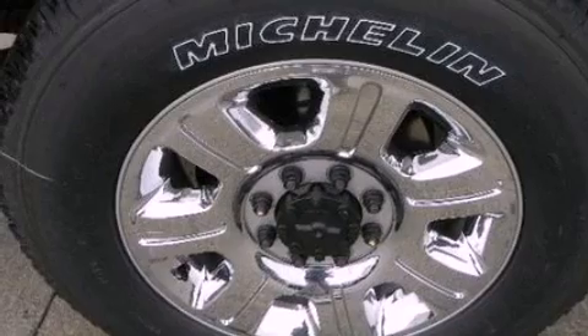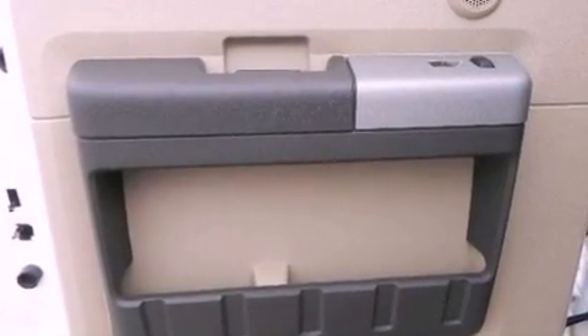Side curtain airbags, door reinforcement beams, rear seat child-proof door locks, and an auxiliary power outlet.